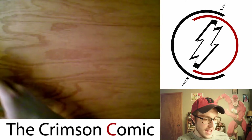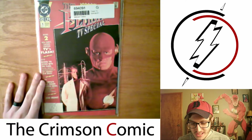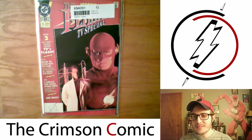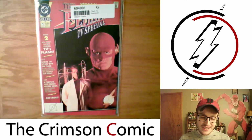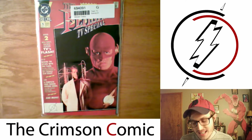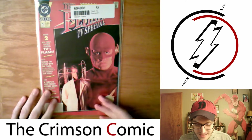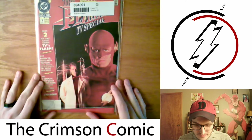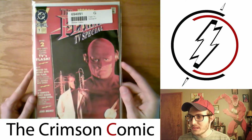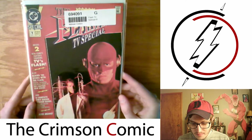The last one from Midtown is the Flash TV Special. I've been watching the Flash show that was made in the 90s, and I've actually been really enjoying it — appreciating it for what it is. It's cheesy, it's corny, and it seems very much influenced by the Tim Burton era Batman movies. It feels very much like that, but I just really enjoy it. When I saw they had released a TV special edition of The Flash, I decided to pick it up and I'll be giving that a read at some point.